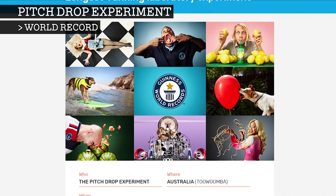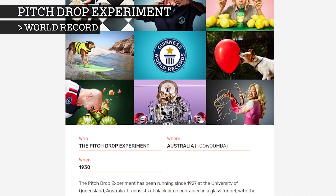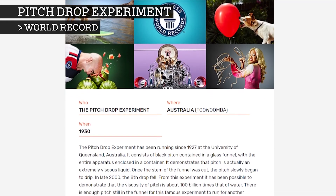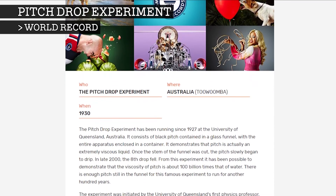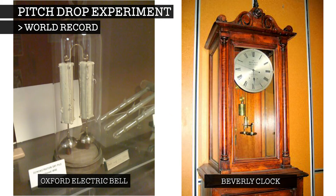The Australian experiment is recorded in the Guinness World Records as the world's longest continuously running laboratory experiment. This experiment is predated by two other still active experiments — the Oxford Electric Bell and the Beverly Clock. However, each of these has experienced brief interruptions, making the pitch drop the front runner.